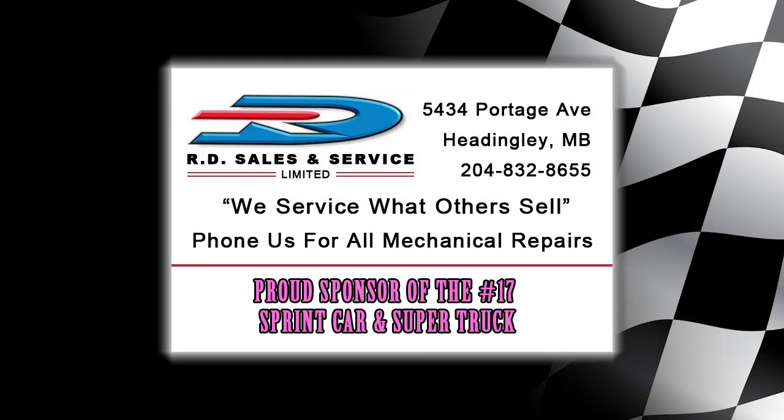This video production is sponsored in part by RD Sales and Service. We service what others sell. For all mechanical repairs, trust our professionals. RD Sales and Service is a proud sponsor of the number 17 super truck and sprint car.